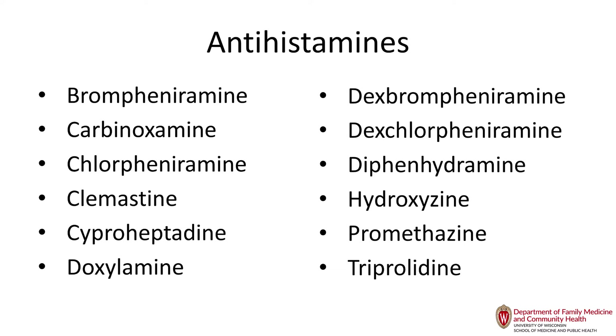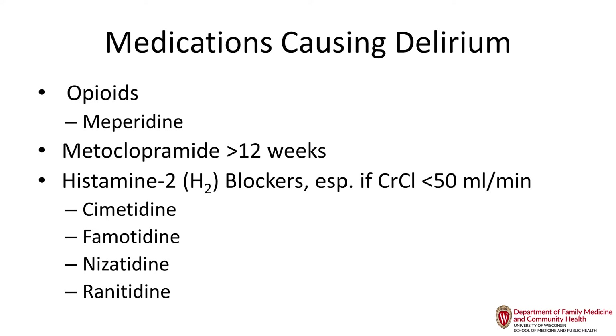Meperidine has been taken off the formulary in most hospitals. Metoclopramide should not be used, at least not over 12 weeks. H2 blockers — with the latest Beers Criteria revision in January — used to be avoided in all older adults, but now they should only be avoided in patients with dementia or delirium because of anticholinergic effects. For most cognitively intact older adults, H2 blockers are acceptable, which gives us an option for tapering patients off proton pump inhibitors.